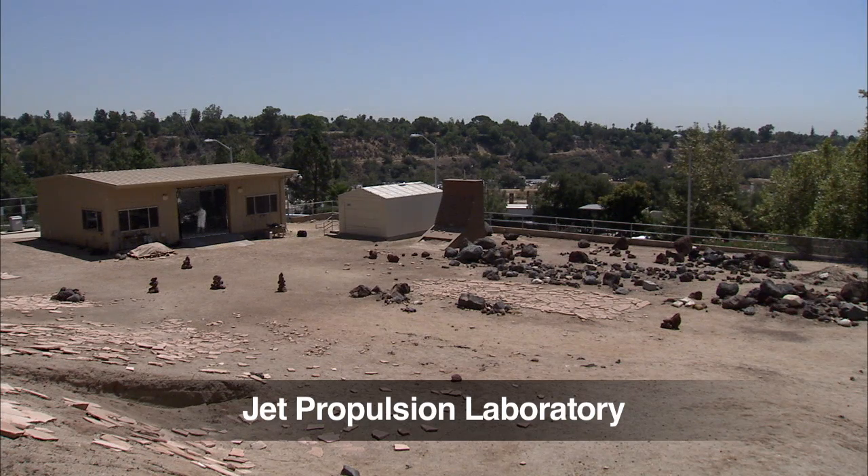Hi, I'm Mark Maimon, Rover Planner and Mobility Engineer on the Mars Science Laboratory Mission. I'm here with the Curiosity Engineering Model at JPL's Mars Yard, and this is your Curiosity Rover report.